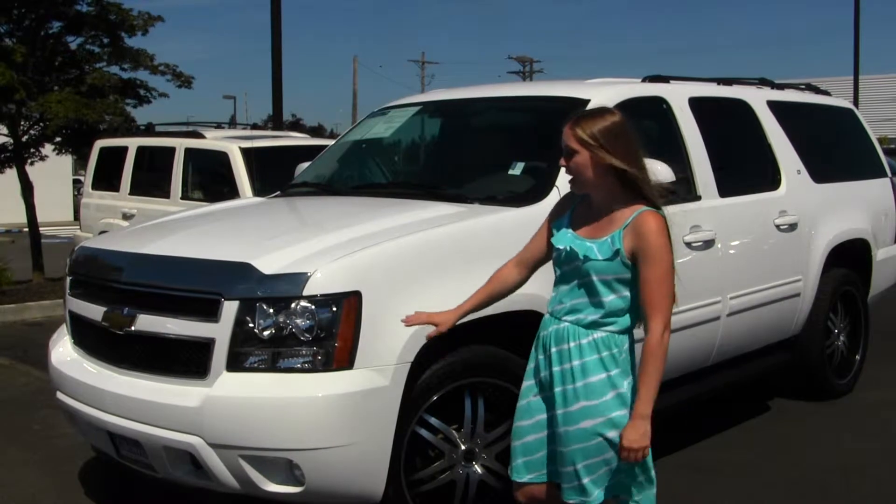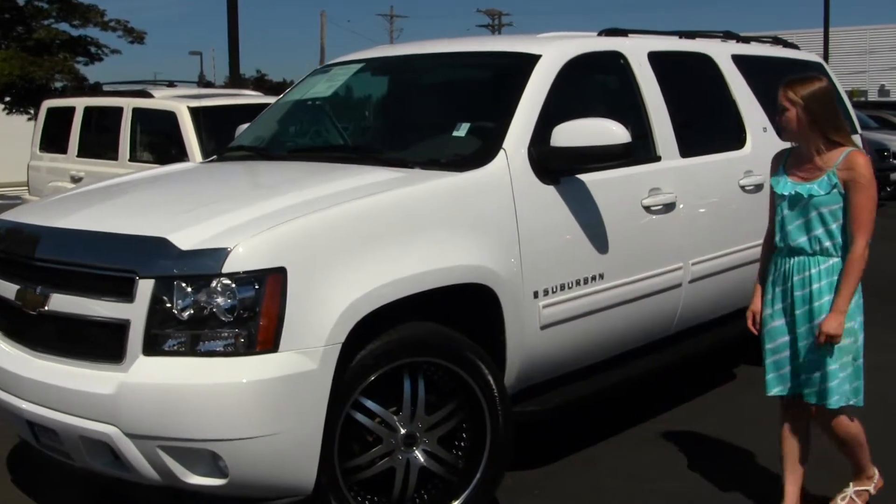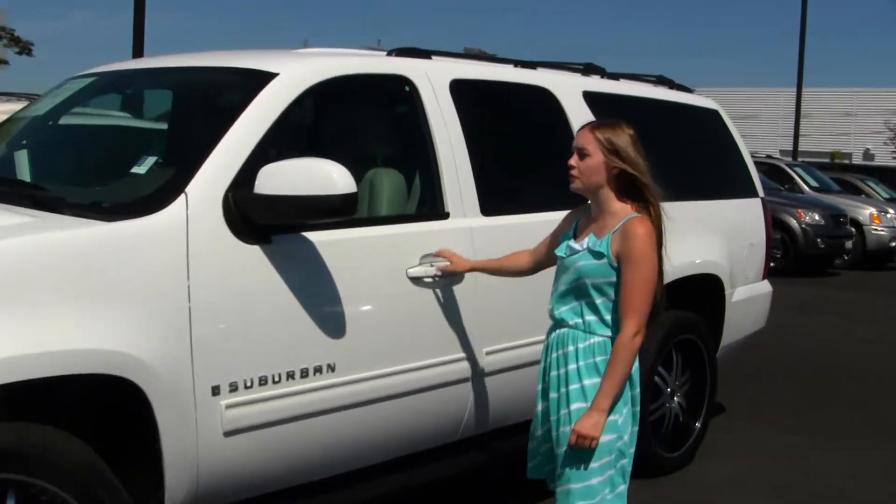It does come with your standard headlights and fog lights, 22-inch aftermarket wheels, running boards, and a roof rack.